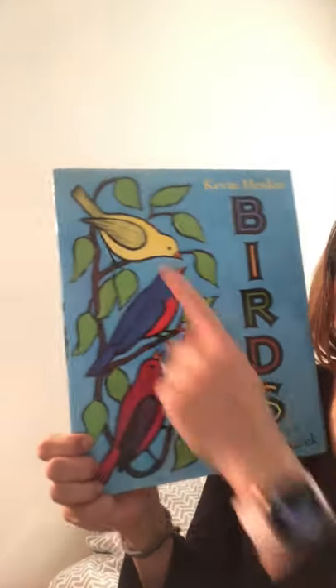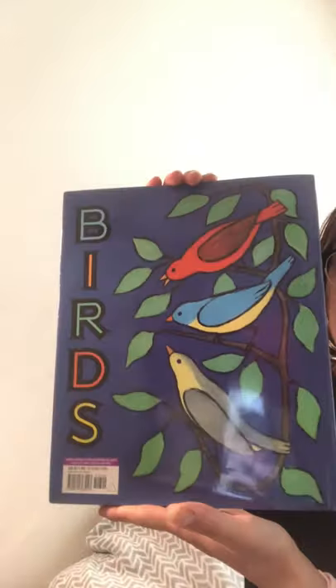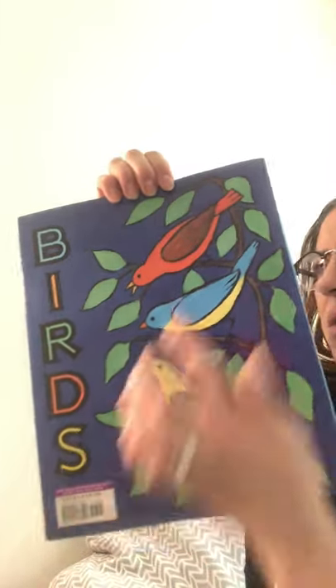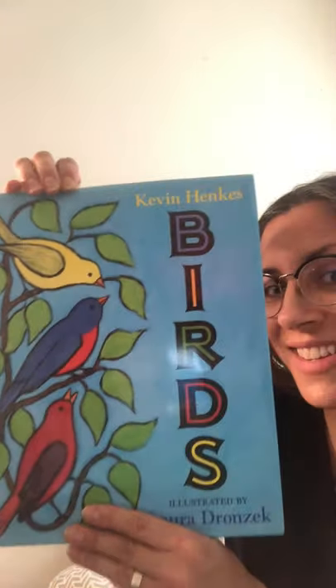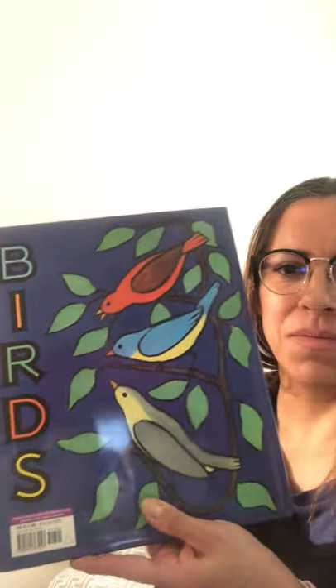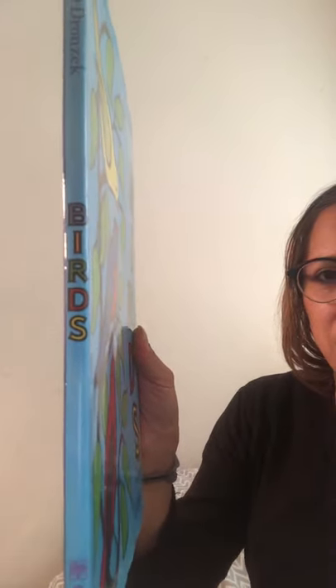Here's the front cover. One, two, three birds on a branch. And here's the back cover. One, two, three birds on a branch. Three plus three equals six. And it says birds on the back too, and it says it on the spine of the book.